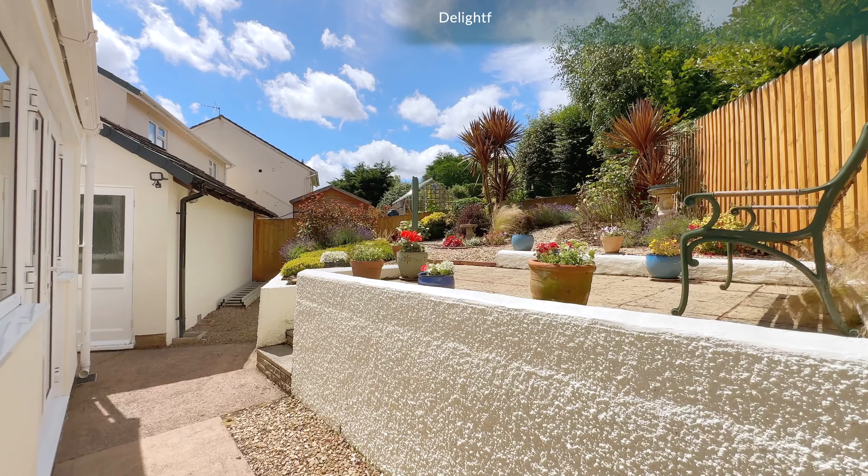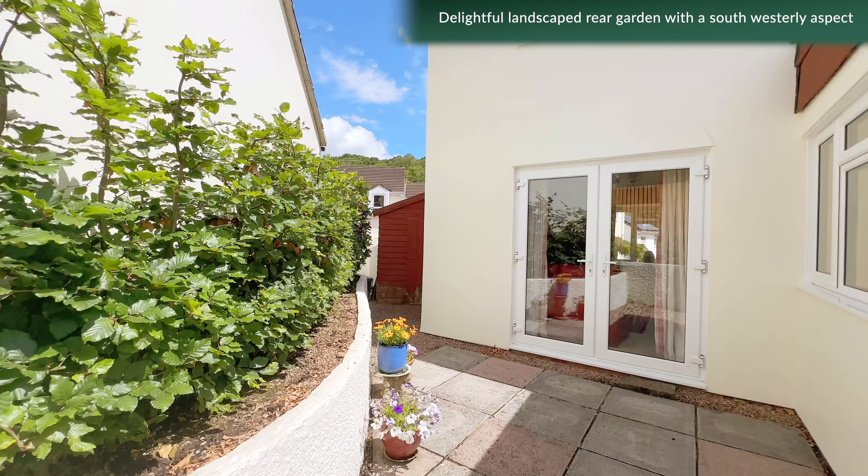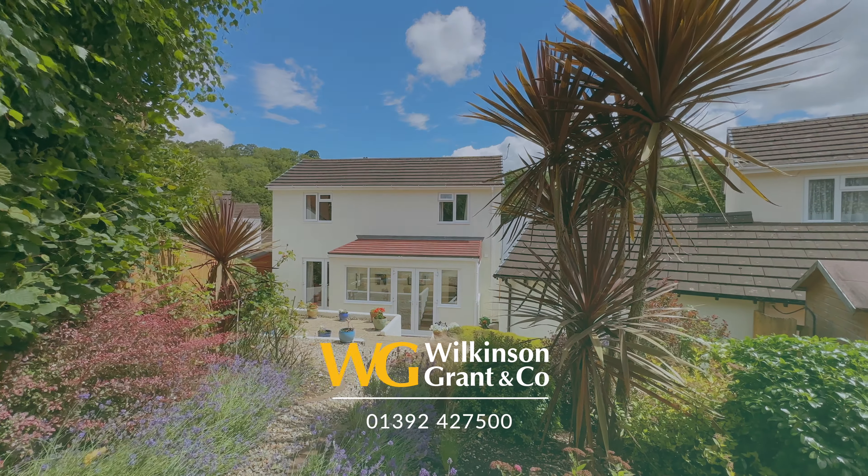The rear garden enjoys a sunny southwesterly aspect. Steps rise to a lovely sun patio and a stone chipped pathway leads through to a beautifully planted colourful garden.